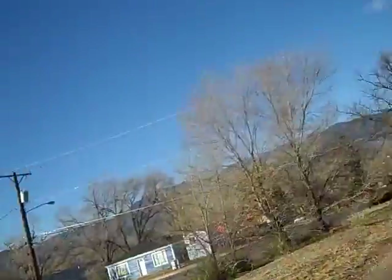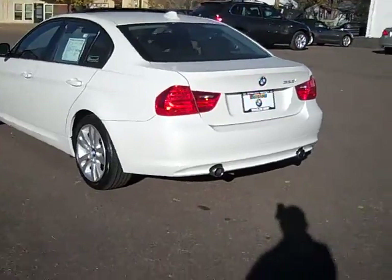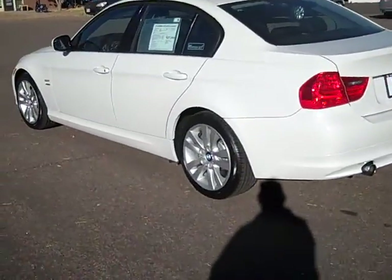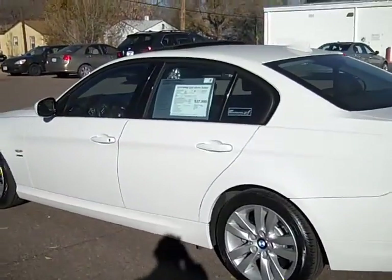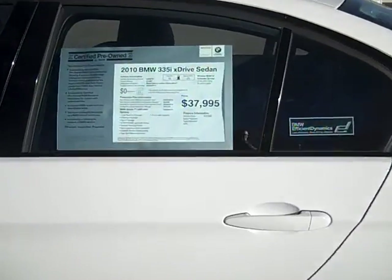Bob Evans here at Winslow BMW in sunny Colorado Springs, Colorado. What we have today is a beautiful 2010 BMW 335 XI sedan. It's alpine white over black leather, and it's in phenomenal condition.